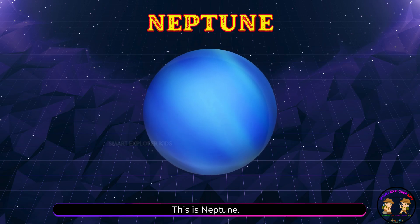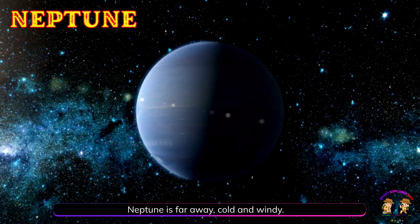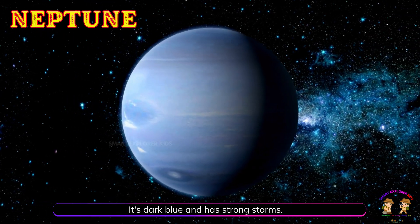This is Neptune. Neptune is far away, cold, and windy. It's dark blue and has strong storms.